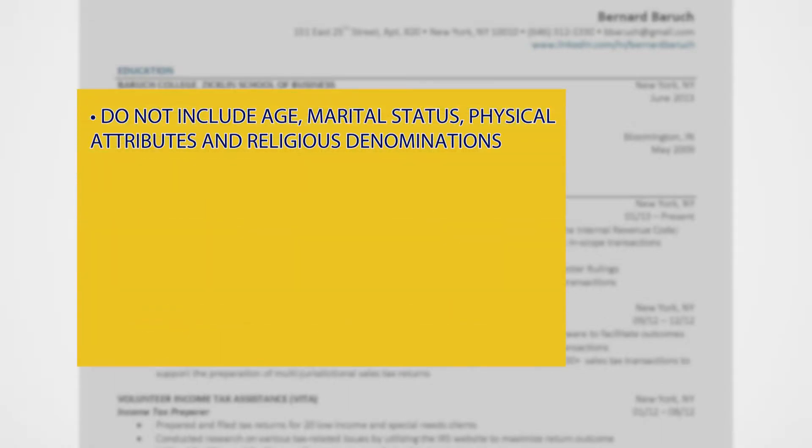As you construct your resume, here are a few things to keep in mind. Do not include personal information on your resume, such as age, marital status, physical attributes, or religious denomination.